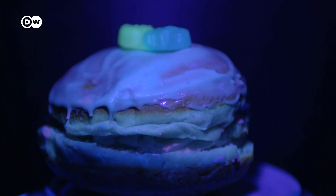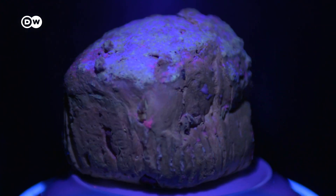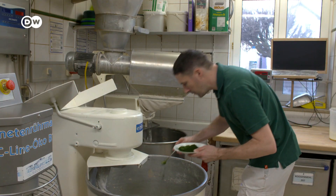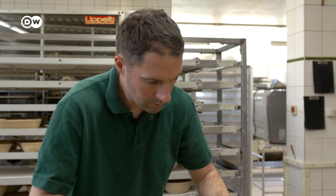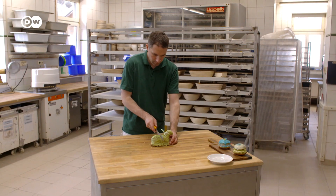These sweets aren't radioactive, just made with algae, which makes them glow under UV light. Micro-algae powder is colourful, healthy and climate-friendly, capable of turning ordinary pastries into bite-sized allies in the fight against climate change.